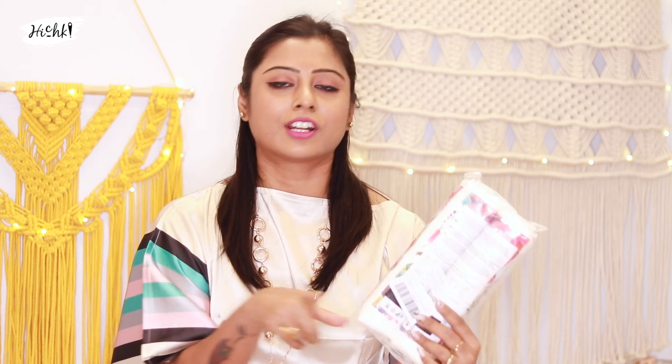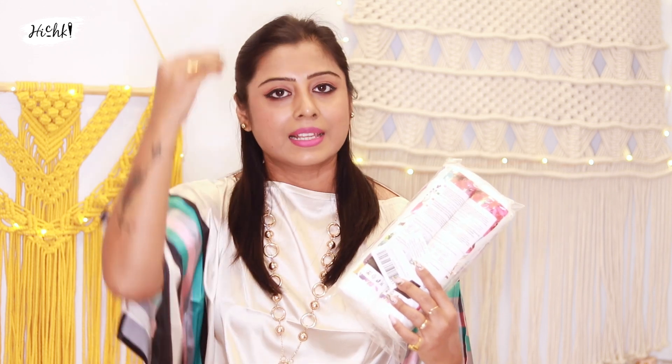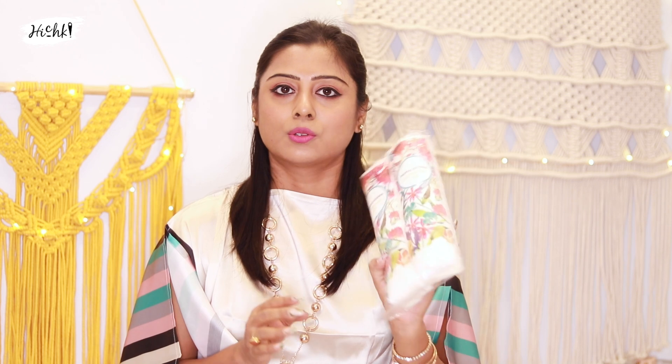Next, I have Prima Donor Cotton Pads. I use cotton pads for removing makeup and also to apply product to my hair and scalp. This is the best product for skincare.